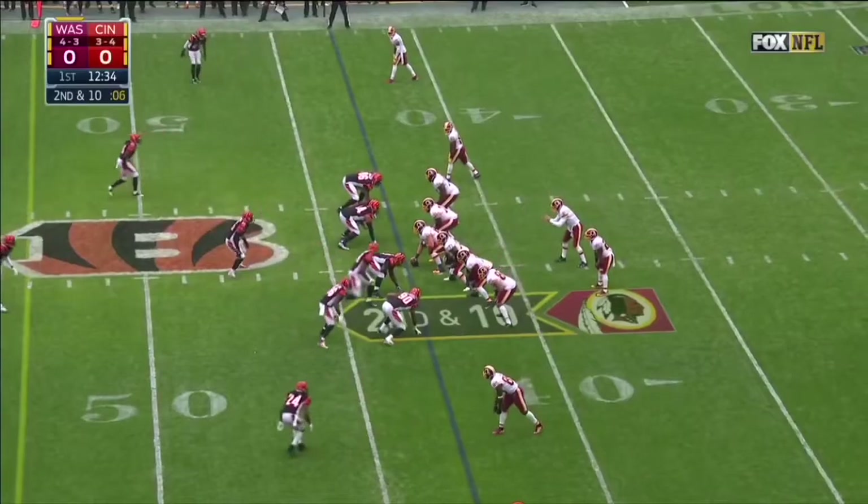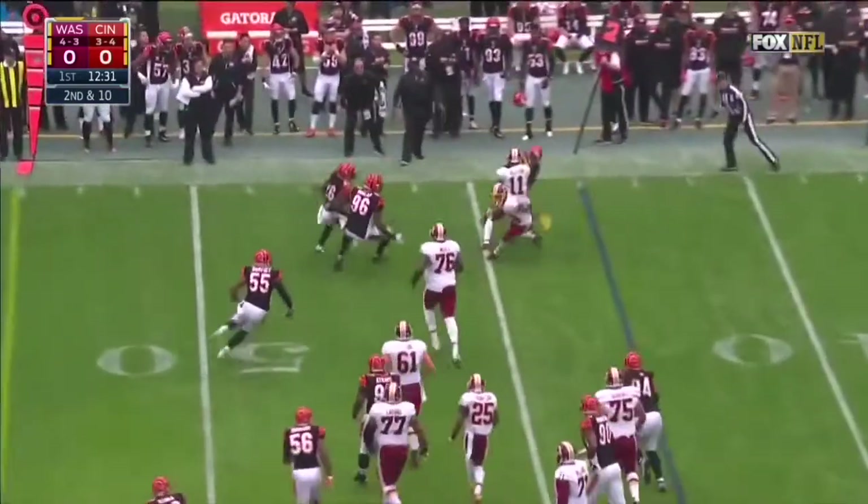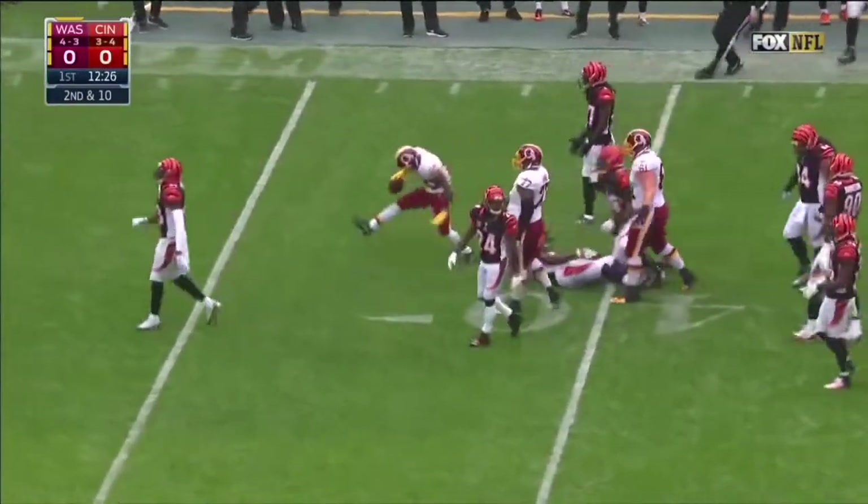Jordan split wide to the right, Cousins swings it out. It's Jamison Crowder — nice change of direction — first down and more into Bengals territory. Crowder.